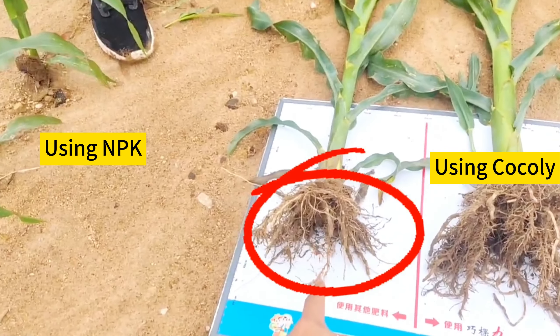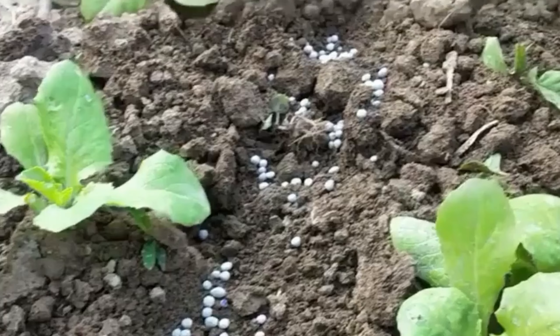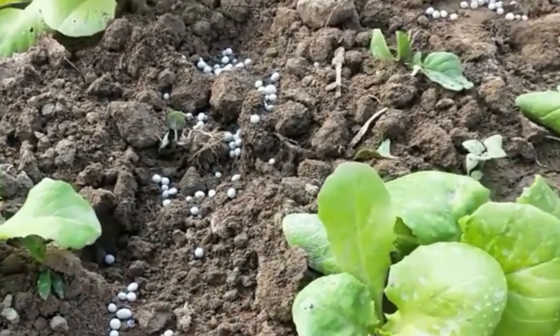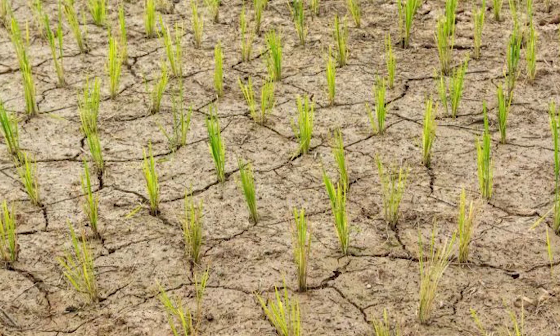The absorption and utilization rate of traditional fertilizer is only 30%. After using them, many ingredients are wasted in the soil, and long-term heavy use causes soil problems.